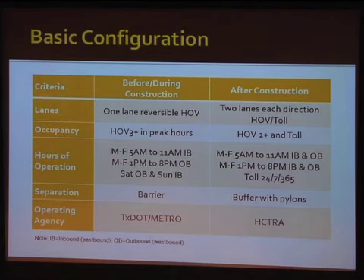In the after period, HECTRA took over and did all those functions in addition to collecting tolls. Recently, in the past three to six months, HECTRA has reverted back to TxDOT, so those are still a work in progress — we'll see how that goes forward in the next year or so.